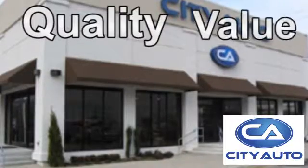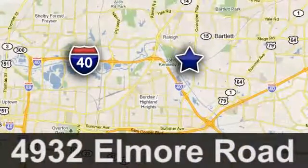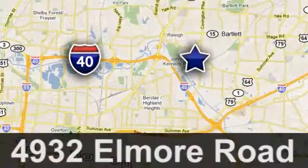Quality, value, and selection — City Auto, shop where the dealers shop. City Auto, just minutes from anywhere in the Memphis metro area, off I-40 West, off Exit 10.